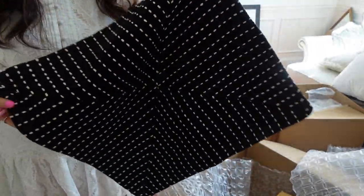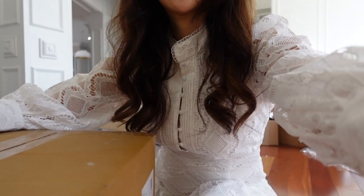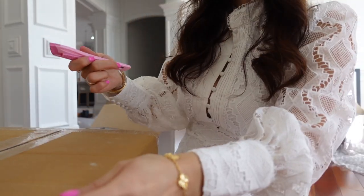Black and white — never goes wrong. And also the ones that didn't arrive, I'll link to them below.